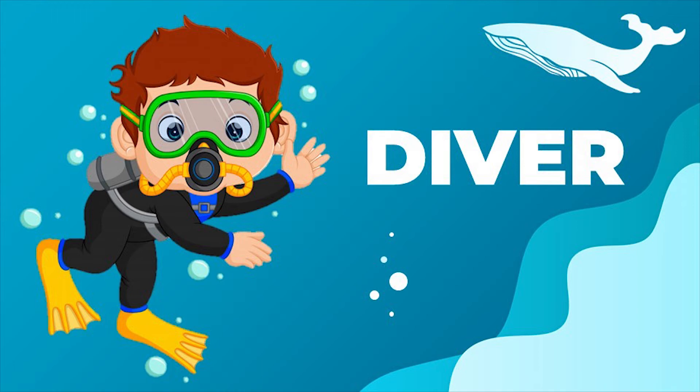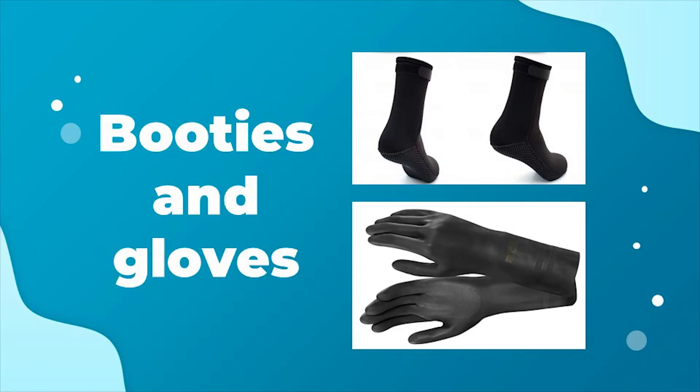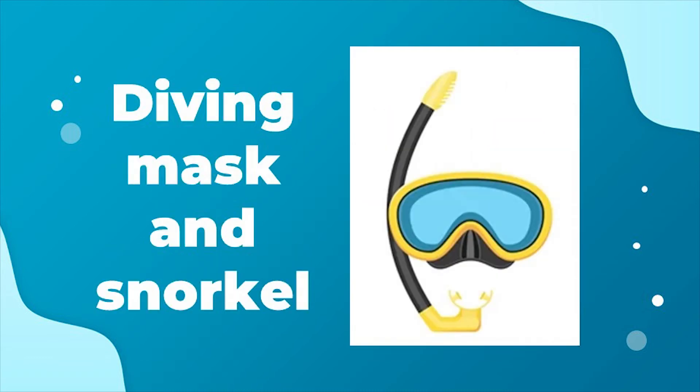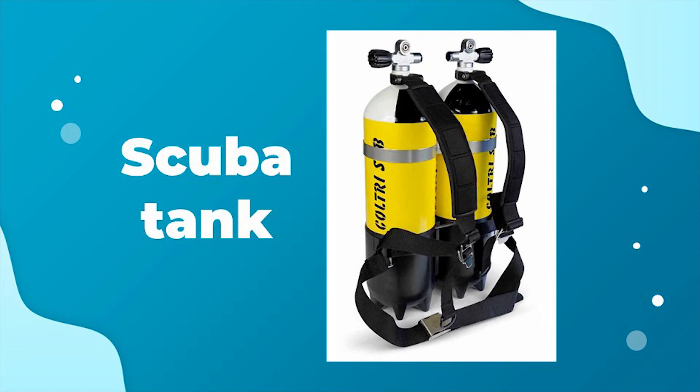To be a diver, you need a diving suit, booties and gloves, a diving mask and snorkel, fins, and a scuba tank.